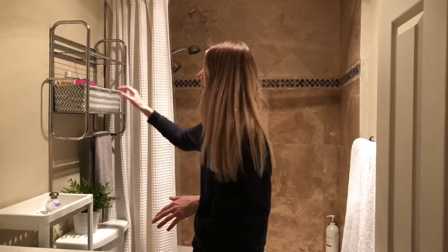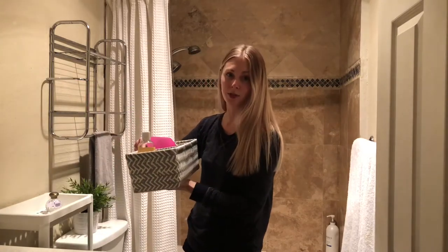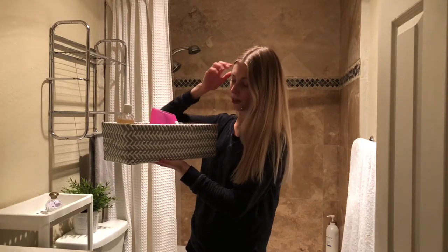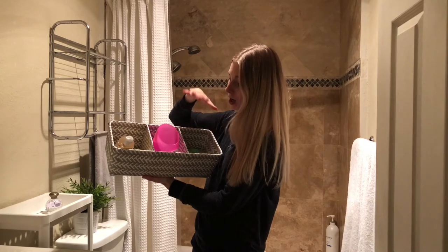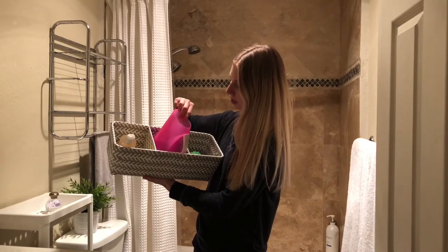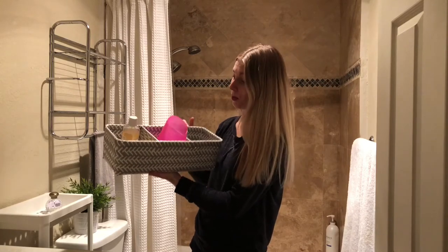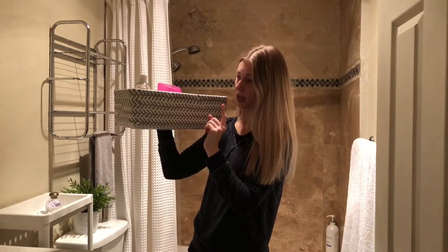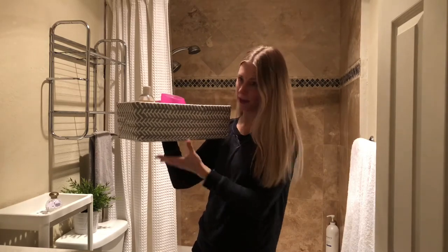My next organization item is baskets. Baskets are really fun because you can customize them to look cute in your space. I got a cute little gray and white one that I thought would look really nice. I love how it's divided so I can put toys in one side, her little water cup in one section, and her soap and sponge in the other. What I like is that it's a synthetic material so it won't get gross as it gets wet — since these are for the bath.